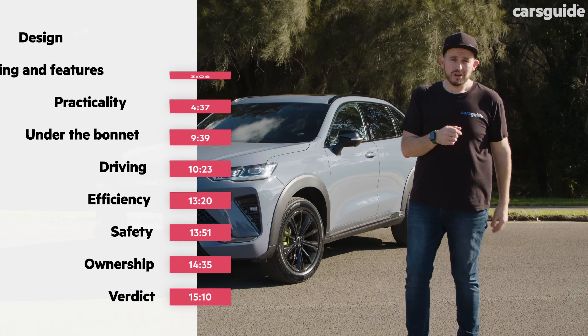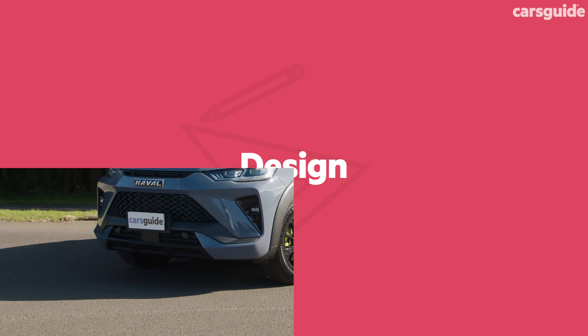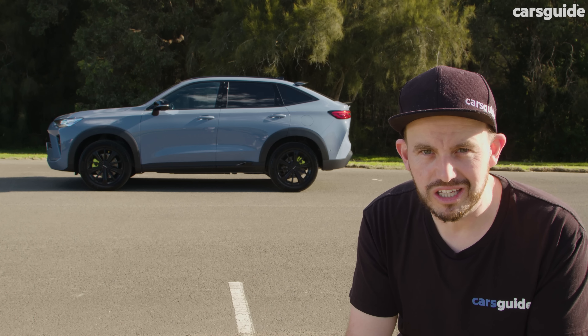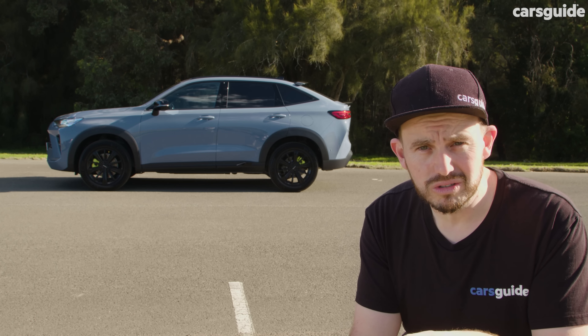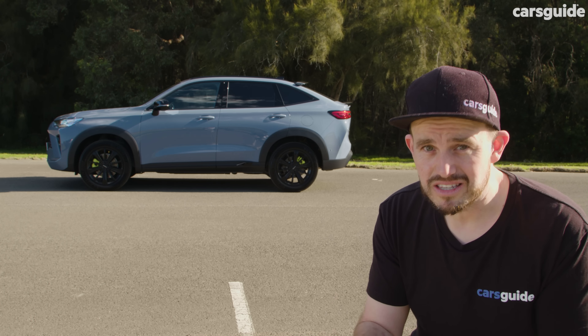First off, we're going to look at the design because that's where the biggest changes are. I've never been a fan of a coupe style SUV and this car isn't necessarily going to change my mind. But for people who do like this style of vehicle, there are some really interesting design elements that you're probably going to dig about this H6 GT.